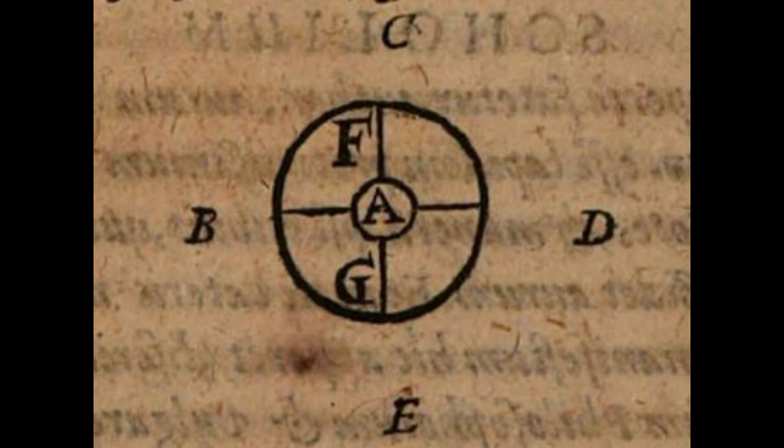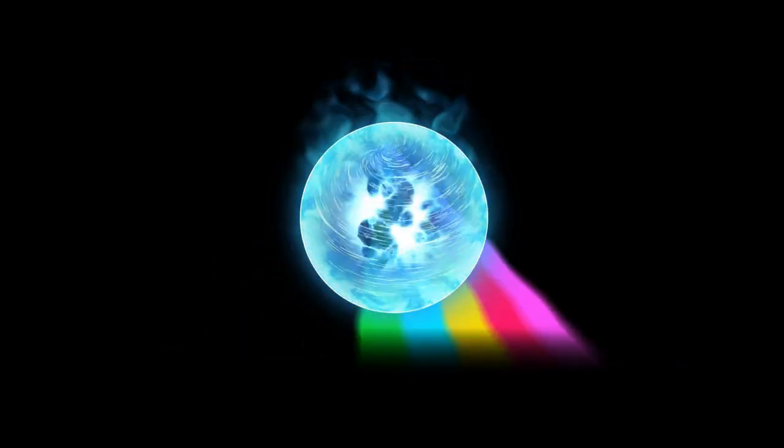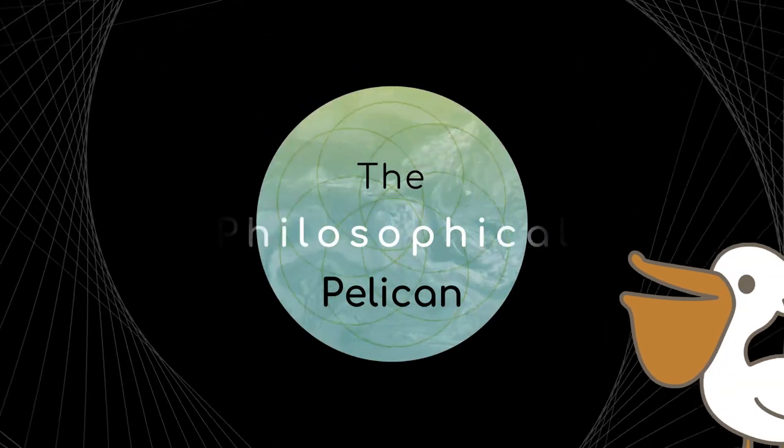At first glance, this alchemical pelican seems simplistic, but a deeper view provides it life in its transformational nature. I welcome you to a lecture on the Philosophical Pelican.